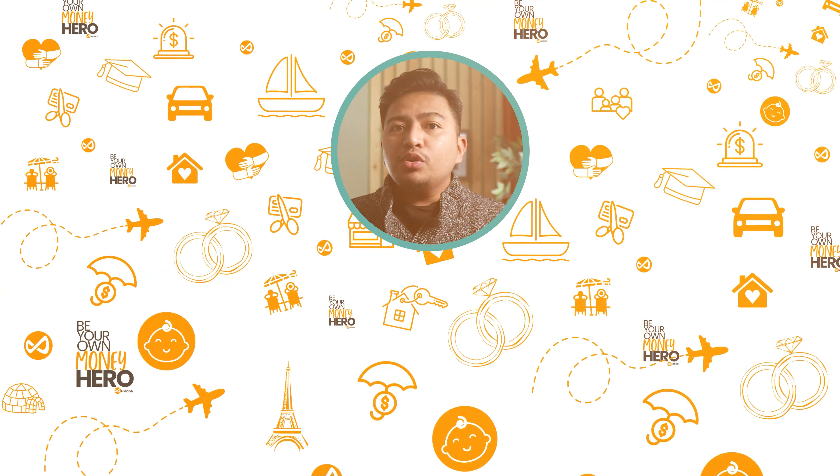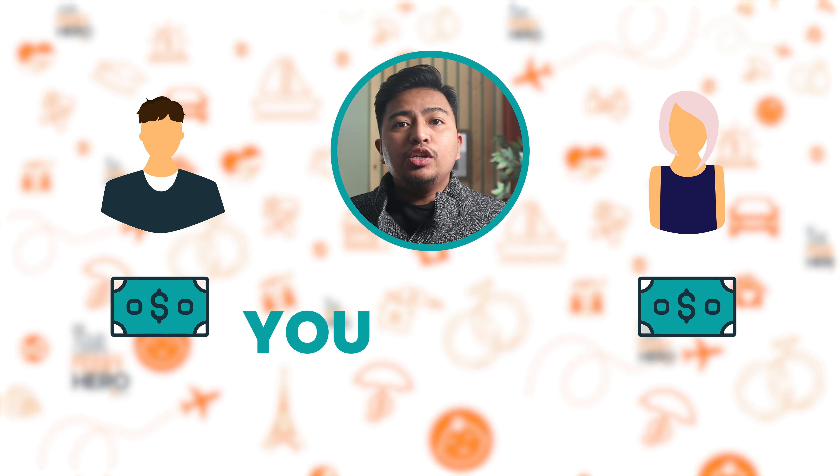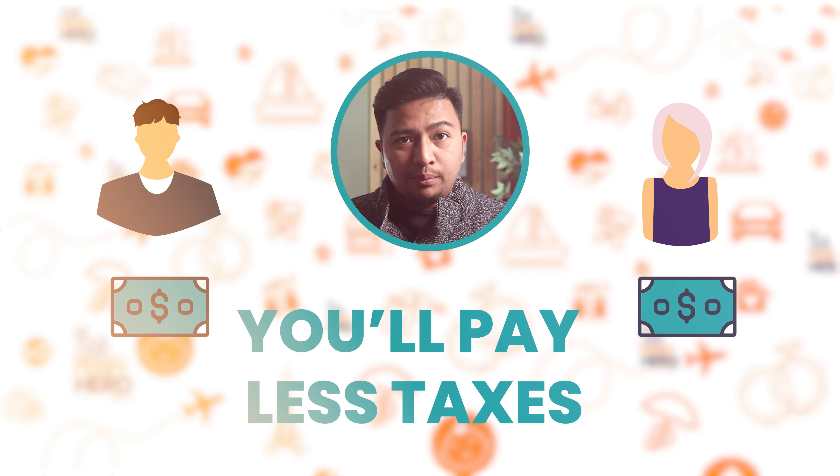The idea behind income splitting is very simple. If you and your spouse can divide your income as evenly as possible, you would pay less in taxes than if all of that income is declared just under one of you. Let me first quantify the impact with a one-year example.